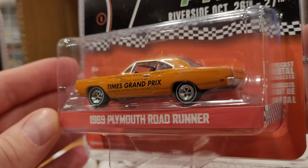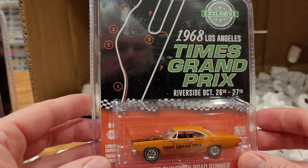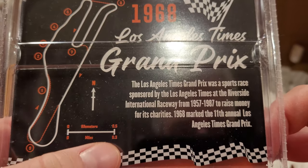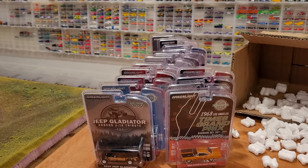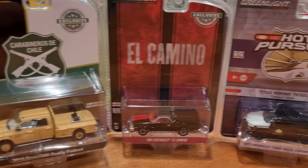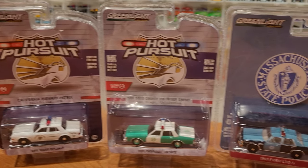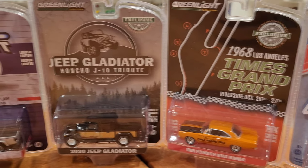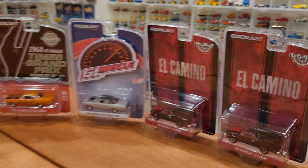And the final car out is probably one of the coolest — an exclusive 1968 Los Angeles Times Grand Prix Plymouth Roadrunner. Absolutely love the Plymouth Roadrunner, just one of my absolute favorite muscle cars of all time. Look at the paint job — it's going to be hard to open this one up, but it is indeed getting opened up. I do keep the card backs and recycle all the plastic. So we've got quite a little pile of Greenlight to open up today. As you can see, I like my Plymouth Roadrunners, my Chevrolet El Caminos, and of course, police cars.